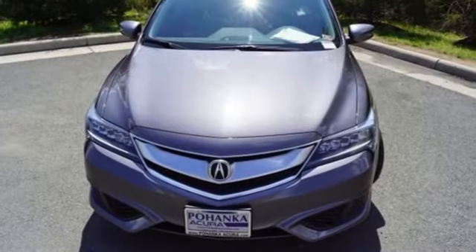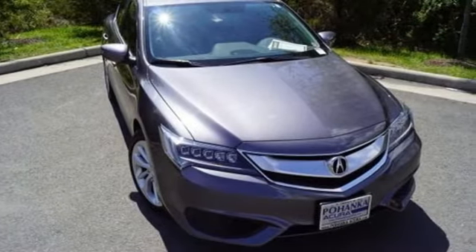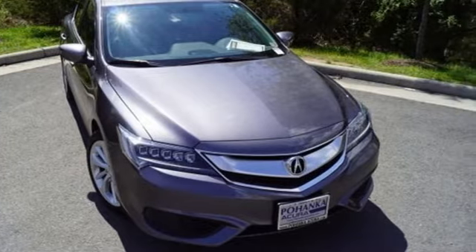Acura believes if there is a better way, take it — that philosophy shines through in this vehicle. You'll never know until you try. Test drive it today.